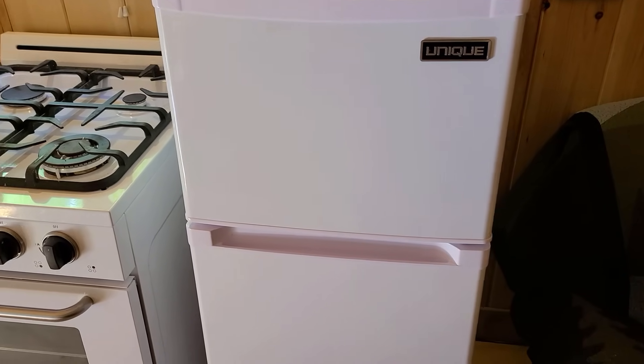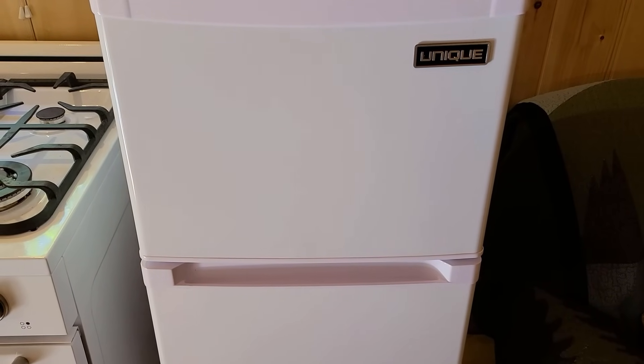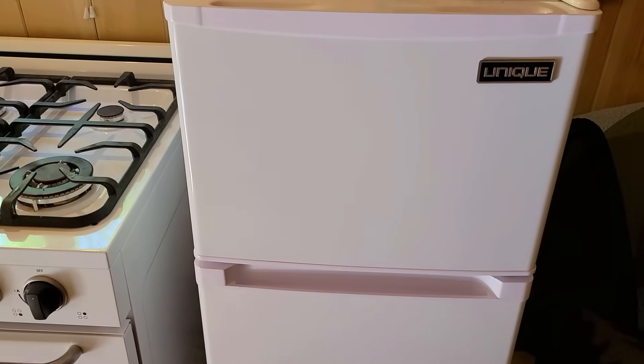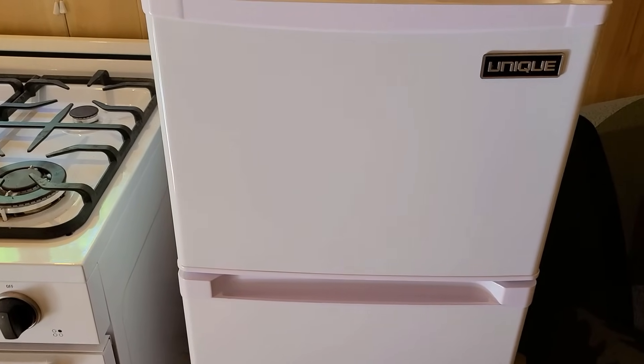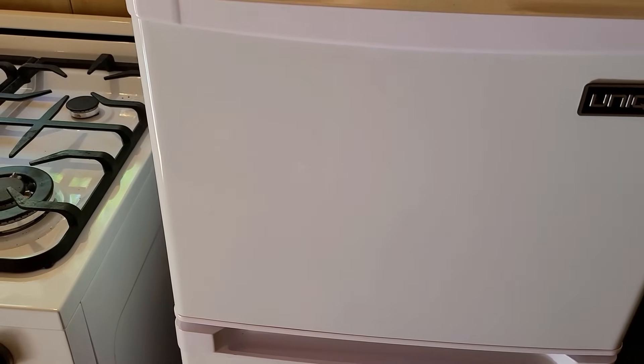It's going to take several hours for the fridge to get to temperature. I'll check back in a few hours and we'll see how it's doing. But first, let's look at some specs of the fridge.